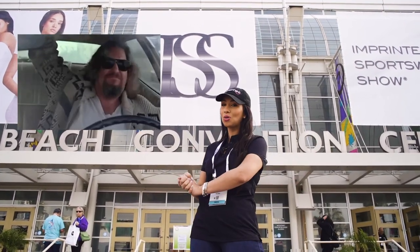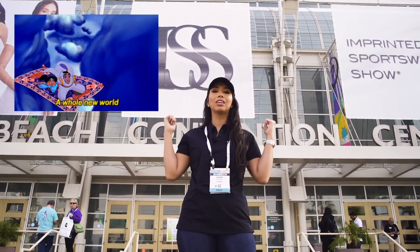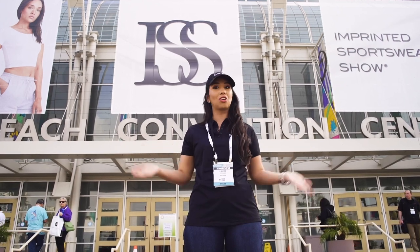Hey guys, we are here in Long Beach, California for the ISS show. If you couldn't make it out, don't worry — we got you covered. We're going to take you inside with us on a tour so you can check out some of the best suppliers for your supplies, your thread, your blanks, whatever it is that you may need. Let's go on in.